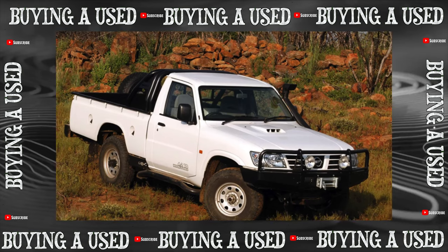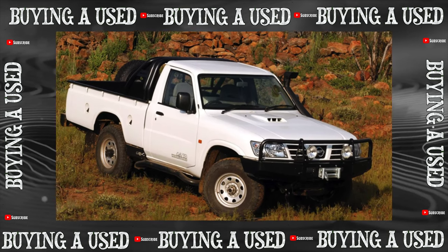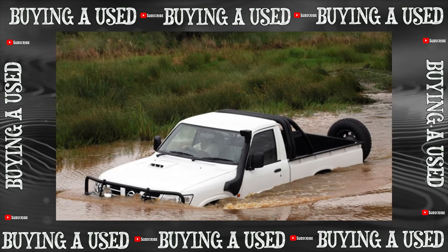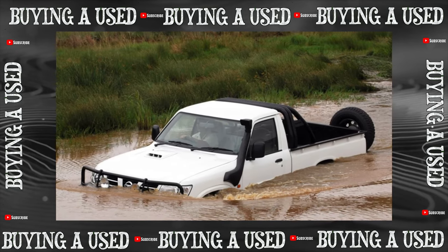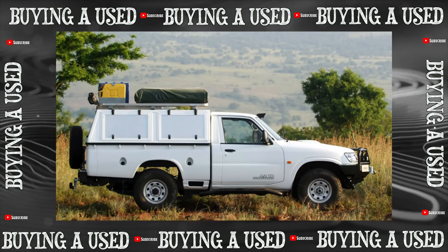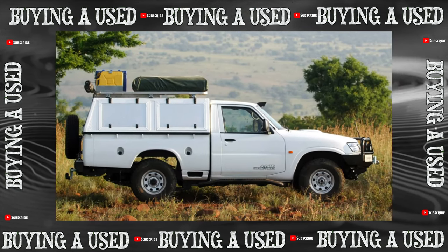An engine replaced under warranty on cars older than 2001 is a big plus. Just keep in mind that even with modified engines the risk of piston burnout still remains — the problem was almost completely overcome only after the next modernization in 2005.